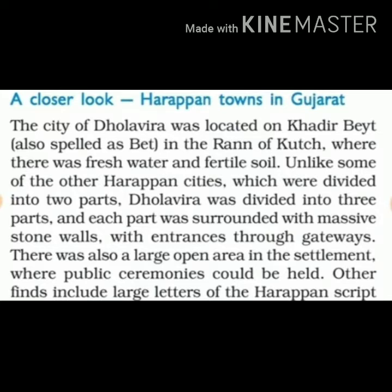Yes, very good — it is in Gujarat. These three parts were divided and made by walls of stone. Each part was elevated from the top and had different gates.